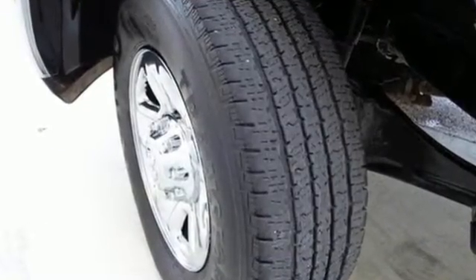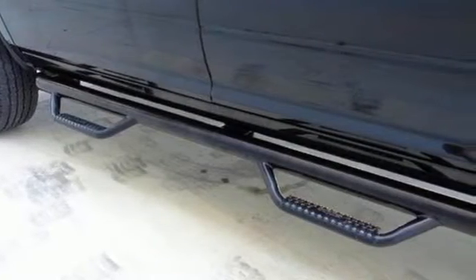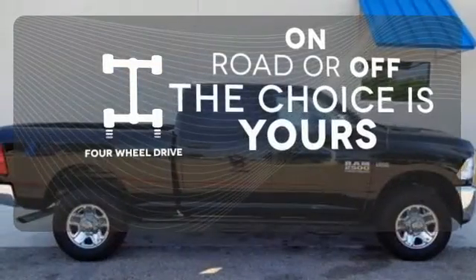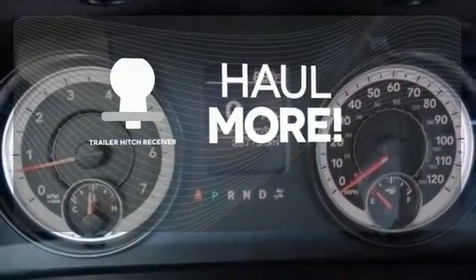You'll get great features, including air conditioning, speed control, and multiple airbags, along with a standard trailer hitch receiver to put your truck to work for you. Four-wheel drive provides extra traction when you need it. Whether for work or play, the trailer hitch receiver has you ready for anything.